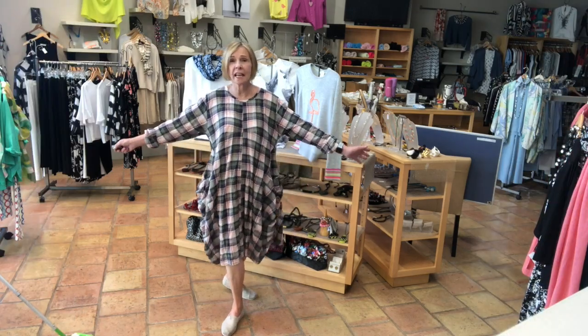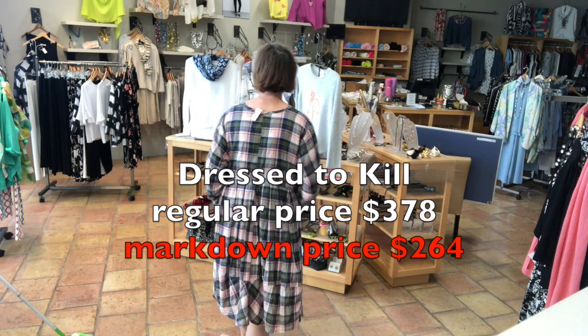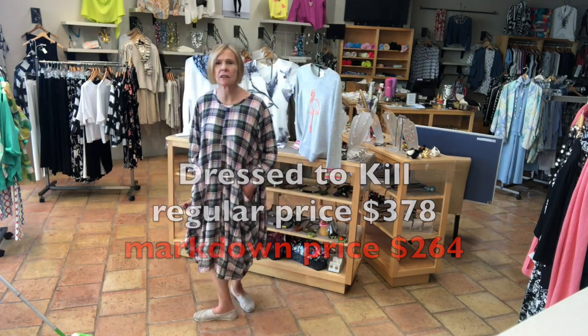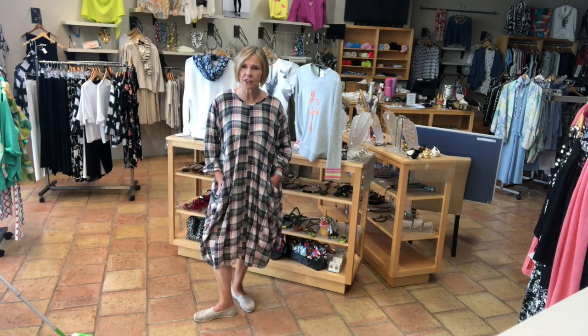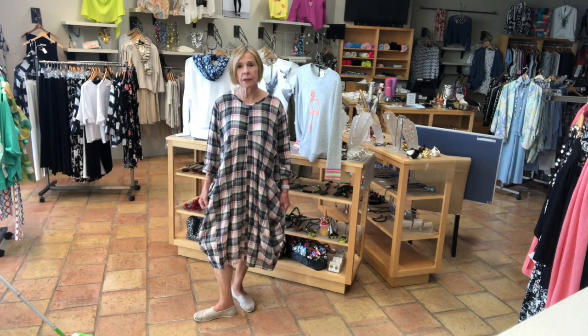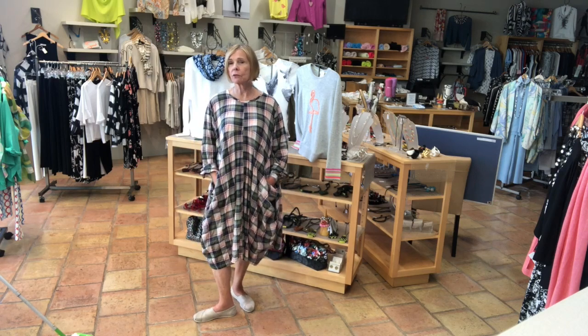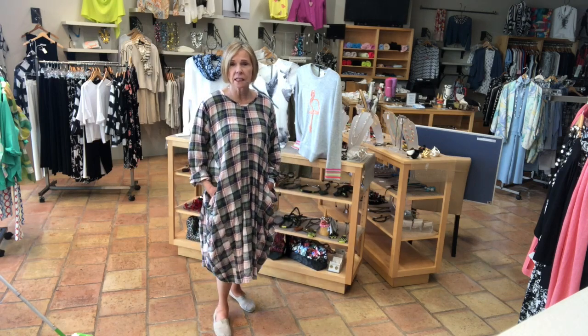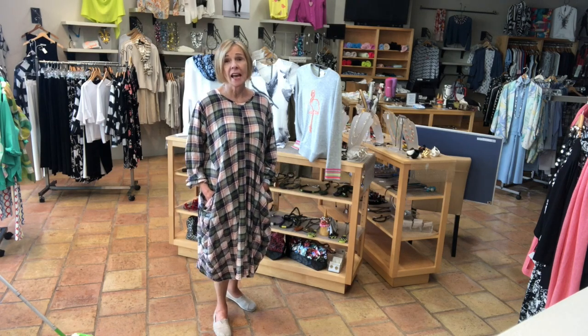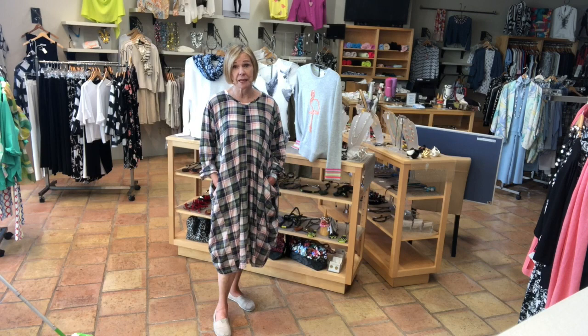So this is the last dress standing. It is made by Dress to Kill. It's 100% cotton — I can see wearing this on a really hot, sticky summer day. This dress is made from a special designer's fabric. It's one size fits most, obviously very roomy. It's usually $379, and it's now 30% off at $264, but it's the last piece I have.